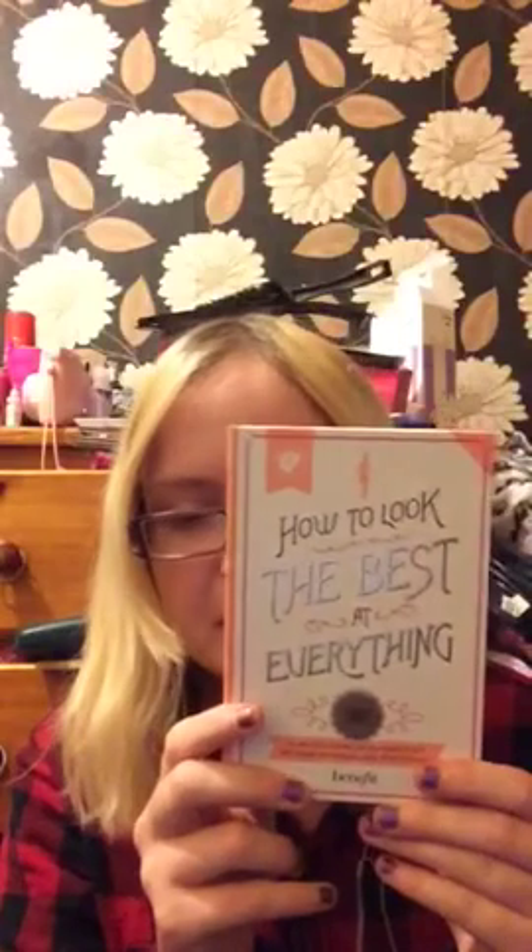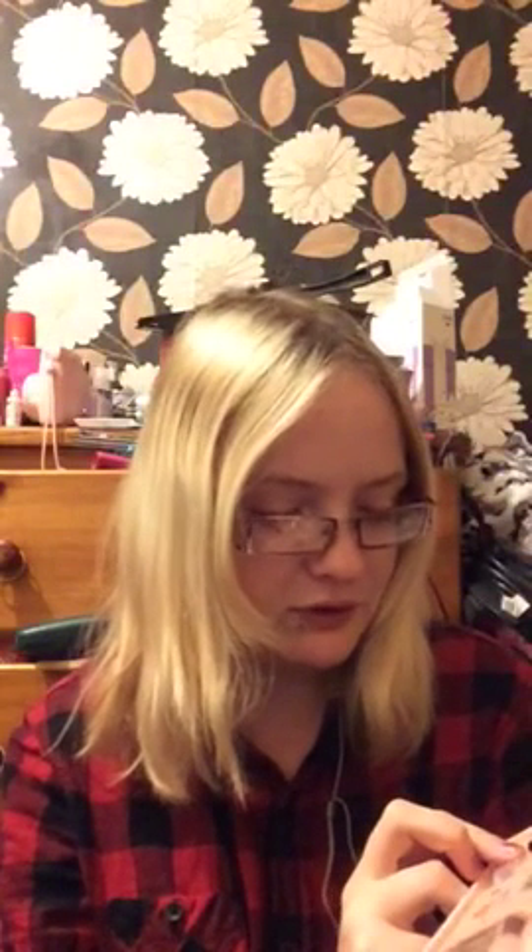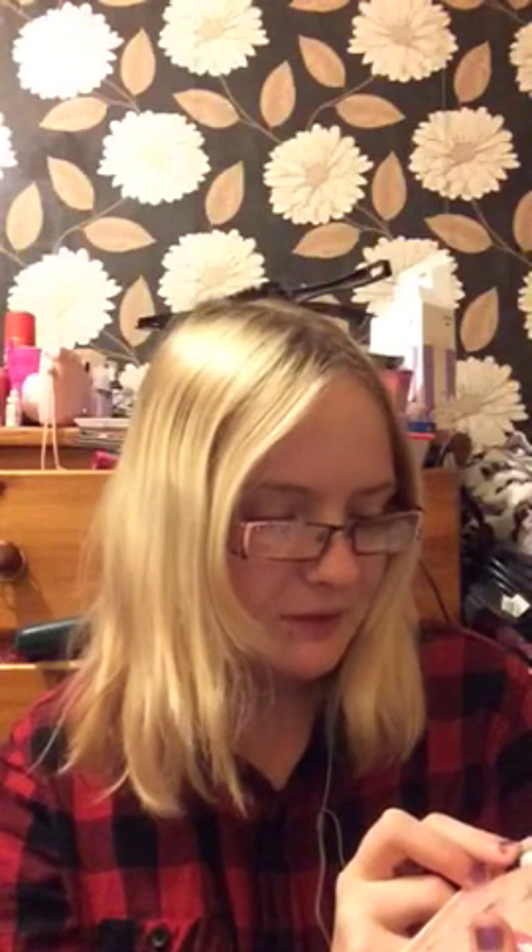So I got the 'How to Look the Best at Everything' by Benefit. I got the light colours because I'm white like a ghost. It's got all the sample pieces in it - the two Boings face powder, the Hello Flawless Oxygen Wow foundation, and the Porefessional. I like this stuff because it's really smoothing and soft on my skin.